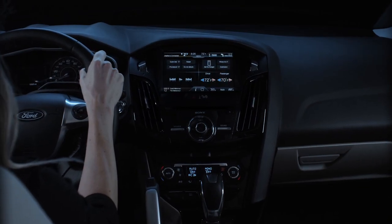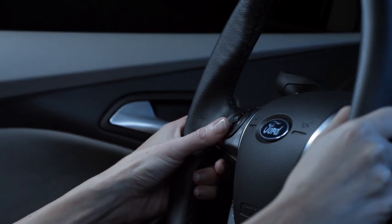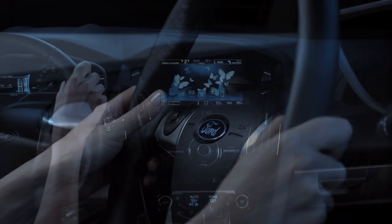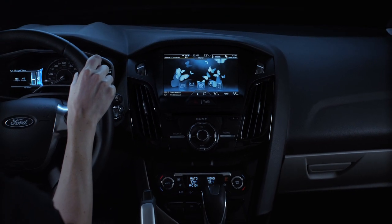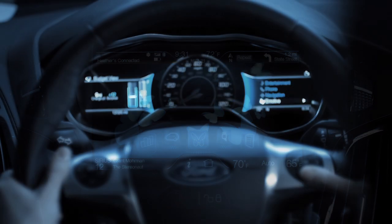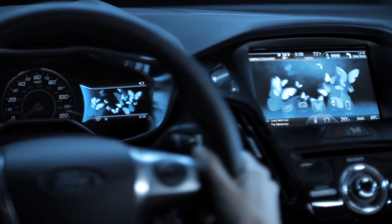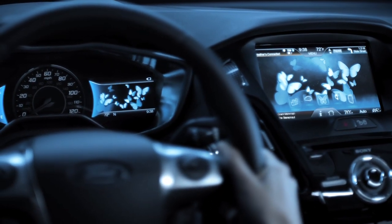The innovative MyFordTouch user interface is a simple and dynamic system that helps make the experience of driving an electric vehicle easy. The car was inspired by the butterfly effect, which acknowledges the smallest of changes can make a big difference. The butterflies on this user-friendly intuitive display give you confidence you can reach your destination.